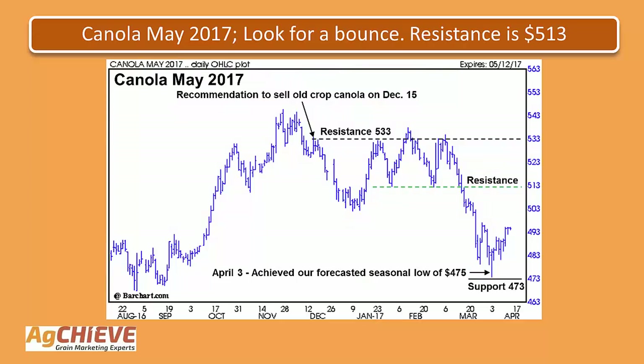Taking a look here at the first slide, this is the May canola futures contract. Looking back in time, back on December 15th, we had made a recommendation to sell old crop canola in anticipation of a downturn, giving forecasts for that 475 to 480 area as a seasonal low. Here on April 3rd, we did see that seasonal low come in at 475. It was an intraday low. The market rallied up off of that low that day, which is a good sign that the market is not likely to go back to test that low anytime soon. Now that we're starting to move higher, the first area of resistance is going to come in at that 513 area.